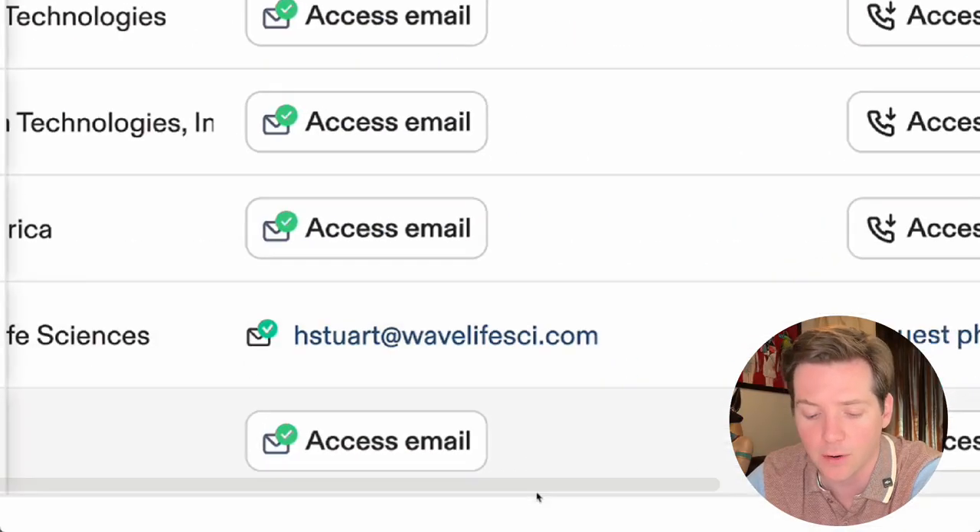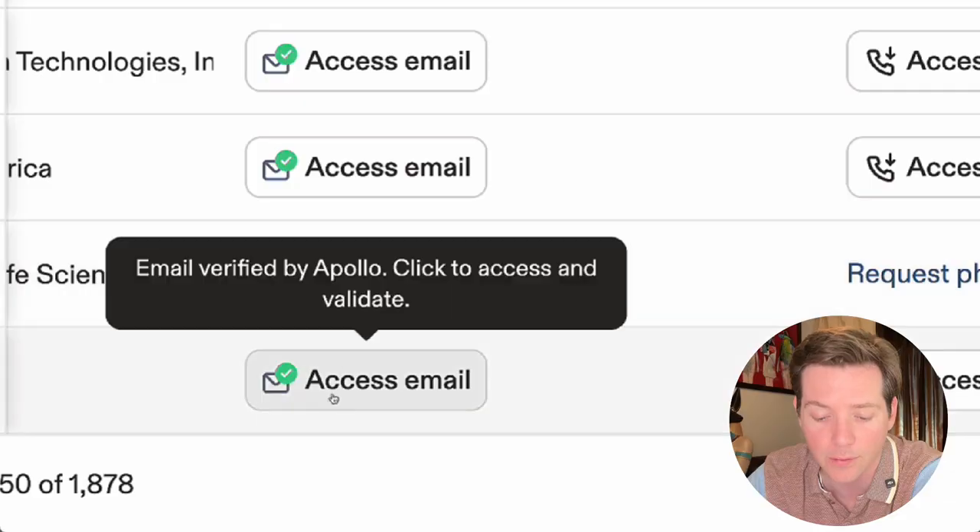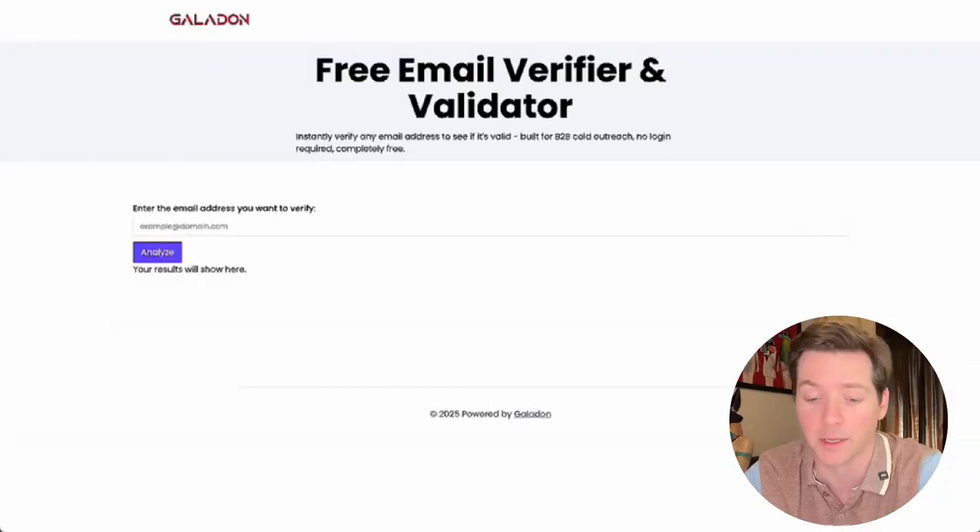Look at this email. It has the green verified check mark, and if you hover over it, it even says verified. So is it valid? I don't know — and that's the issue. But we can check.